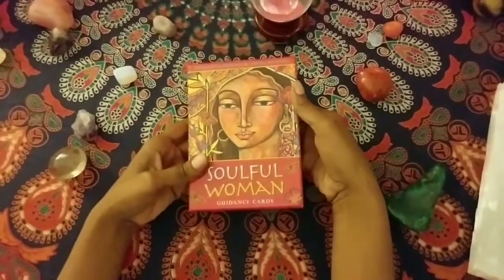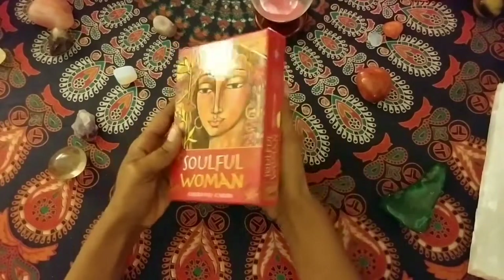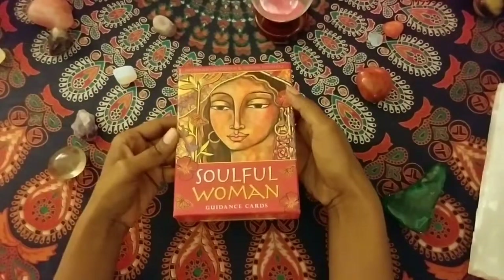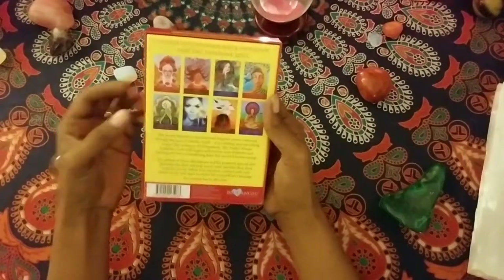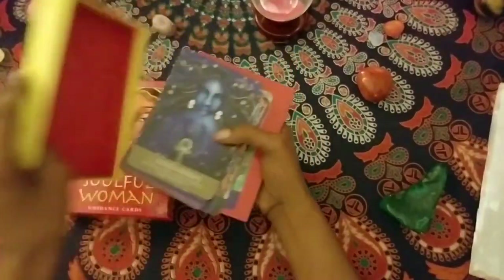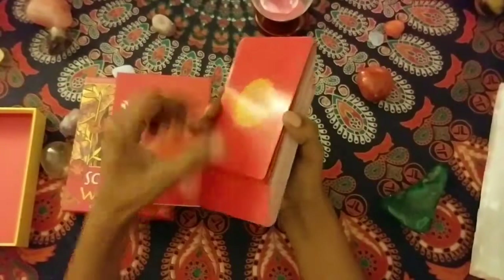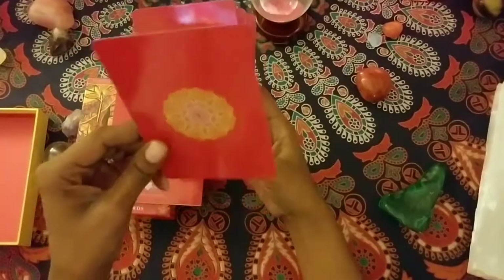First up we have the Soulful Woman Guidance Cards — an oracle deck — and the publisher is Blue Angel. It's got multiple artists that participated in creating this deck. Yes, it is very feminine-based, but in my opinion anyone can use the deck — you just take it for what it is and apply it to your question. Here are the backs, which are glossy.